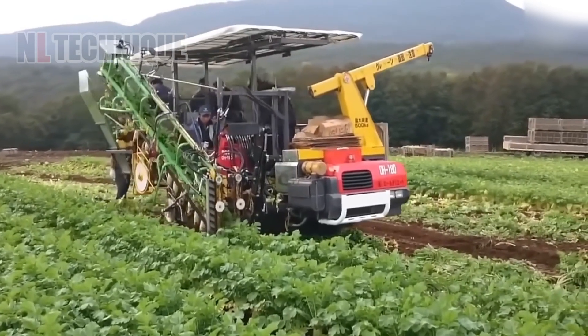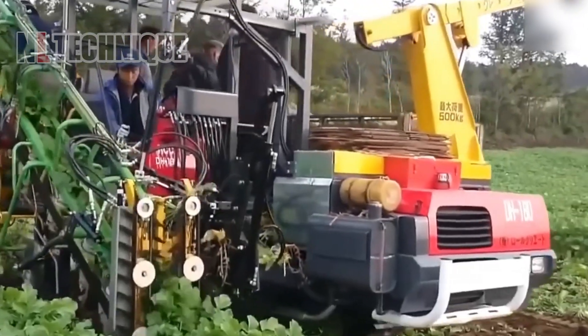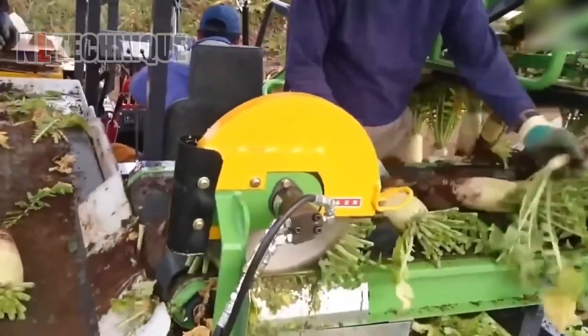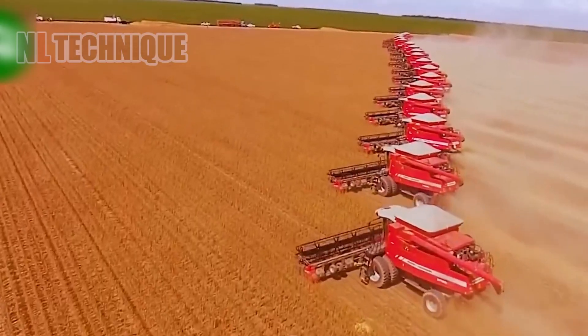Once the radishes are ready for harvest, this conveyor belt machine will be your best helper, saving you from bending over large fields — the machine on your screen is the perfect choice. This is also the most common method for harvesting tens of tons of beans in a day.